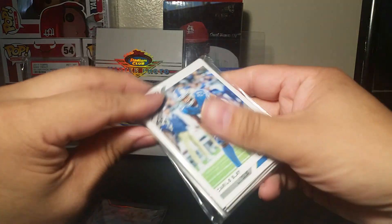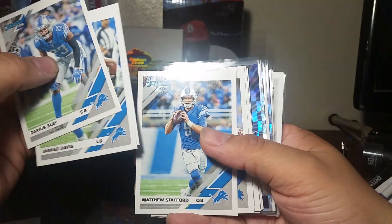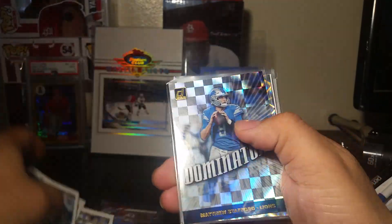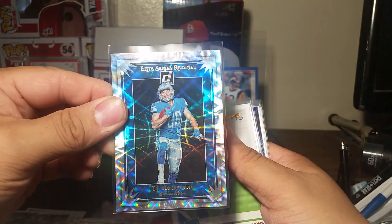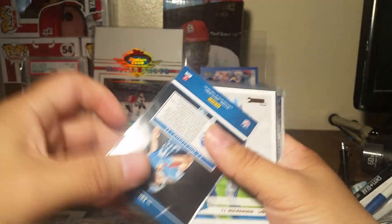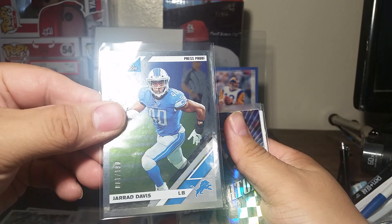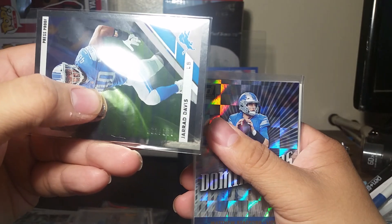Let me show you guys what I pulled. It's all basic inserts, so nothing great. But very nice - Matthew Stafford Dominators. Donruss has nice looking inserts, very shiny. TJ Hockenson - beautiful canvas rookie of TJ Hockenson. Again, another Jared Davis numbered out of 100.